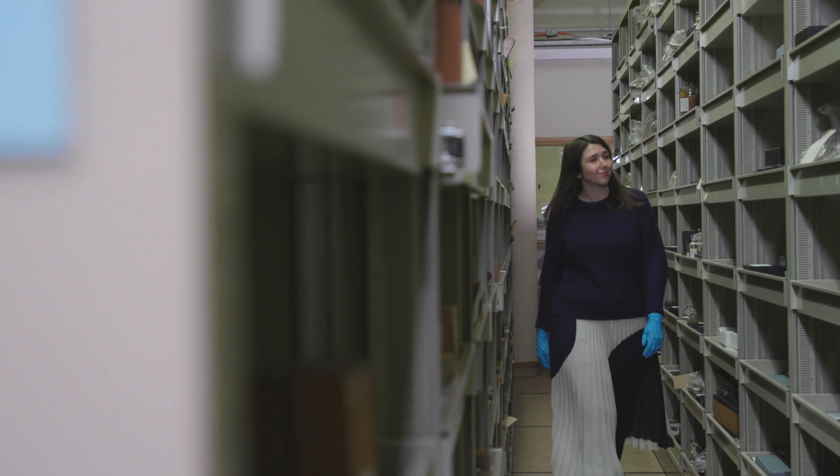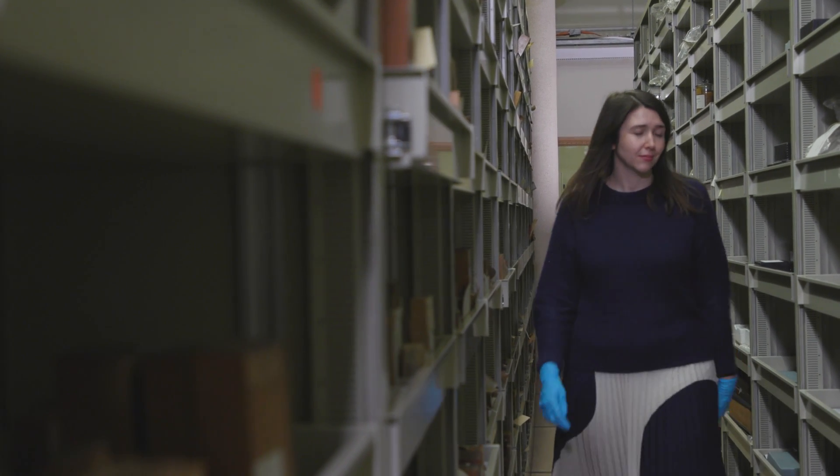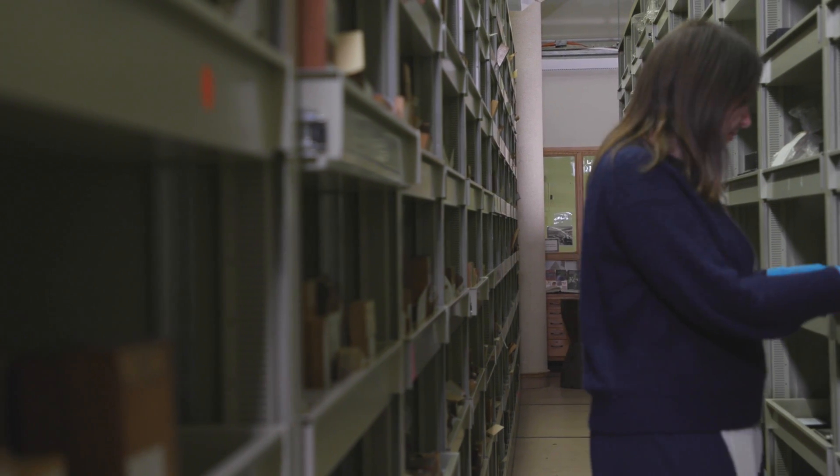What I'm really interested in is a period of experimental papermaking starting in around the mid-19th century. What was generally used by papermakers here in Britain was cotton rags, as it was used in Europe, but what happens is we get a shortage.